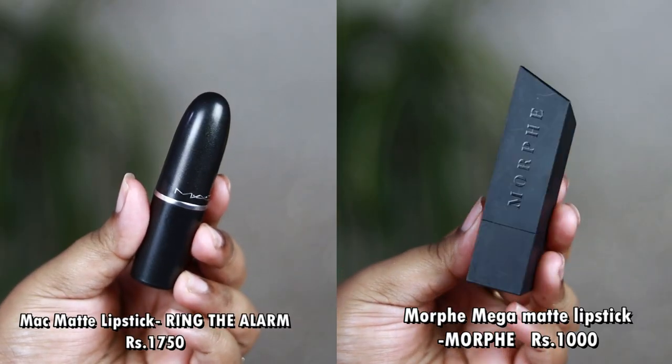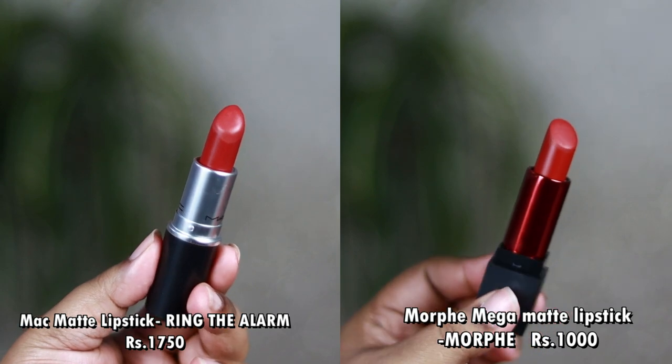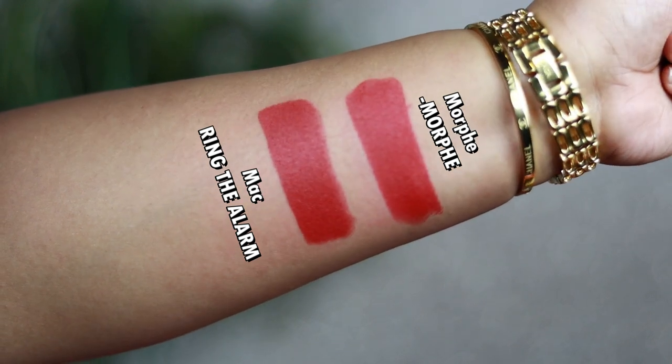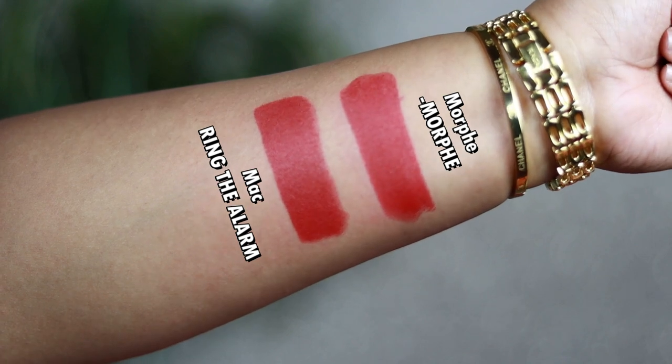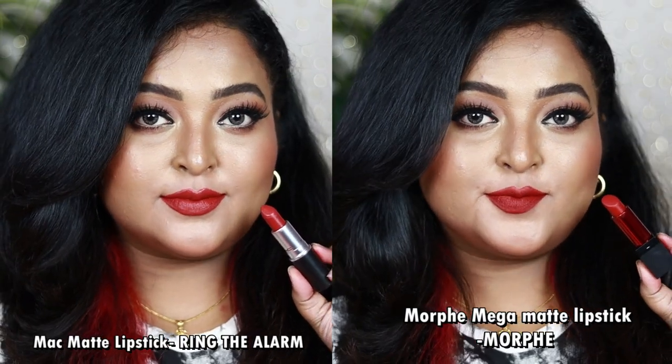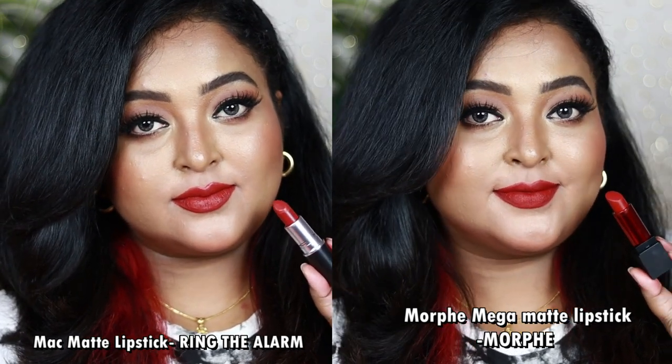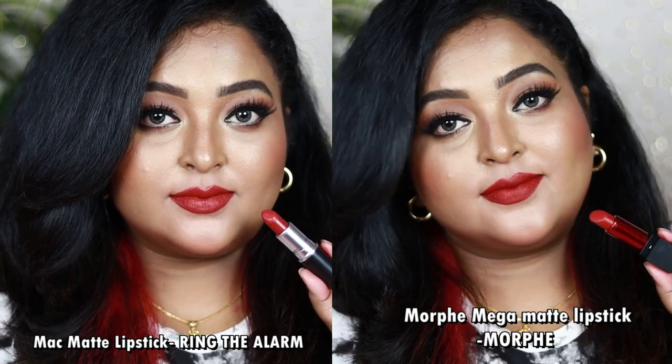Another lipstick is the MAC Matte Lipstick in Ring the Alarm from the Rethink Pink collection — a very unique red. The dupe is Morphe's Mega Matte Lipstick in the shade Morphe. Both look identical. Ring the Alarm is a beautiful muted red with a muted pink warm undertone — it looks bold as a bullet but very wearable on the lips. The Morphe shade is also a very wearable muted red with warm muted pink undertone, not at all super bold on the lips.